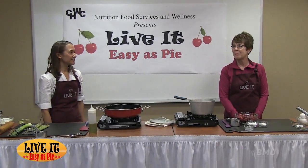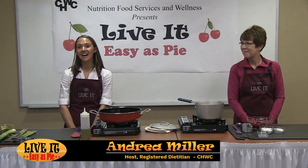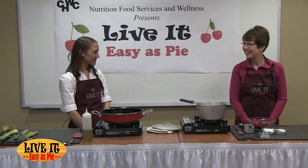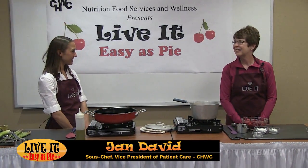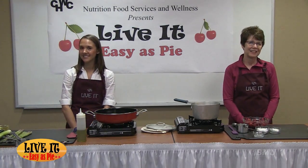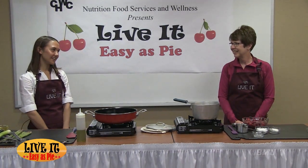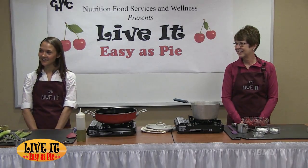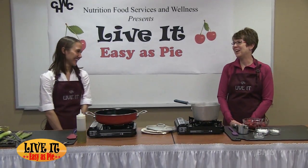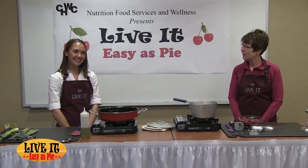Welcome everybody, my name is Andrea Miller and I'm a registered dietitian and certified diabetes educator here at Community Hospitals and Wellness Centers in Bryan. Today I have Jan David with me — she is vice president of patient care here at the hospital. We're happy to have her here with us today for Live It Easy as Pie, and I've heard around the hospital that Jan is just the perfect fit because she is sweet as pie.